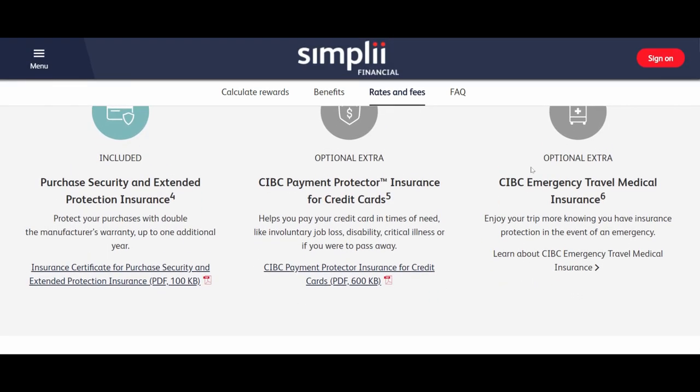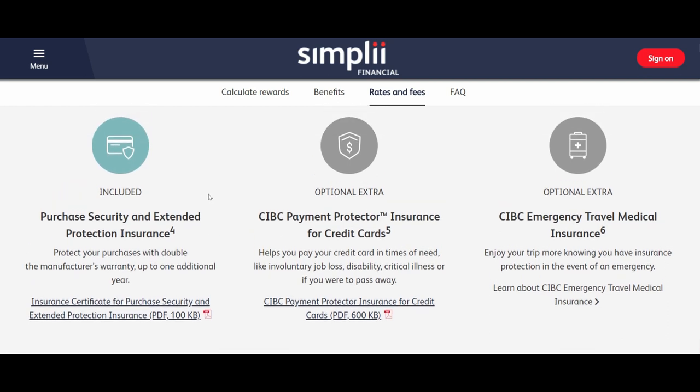In terms of coverage, you get purchase security and extended protection insurance included with this credit card. You will get one additional year after the manufacturer's warranty, which is standard for most credit cards. There are two other optional insurance benefits you have to pay for: CIBC payment protector insurance and emergency travel medical insurance.